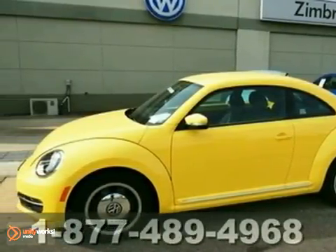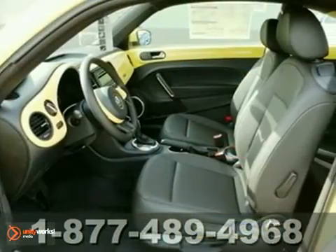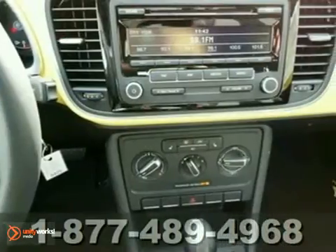We think you'll like this 2012 Volkswagen Beetle. It features aluminum wheels, premium synthetic heated seats, and heated mirrors. It also has cruise control, Bluetooth connection, and air conditioning.